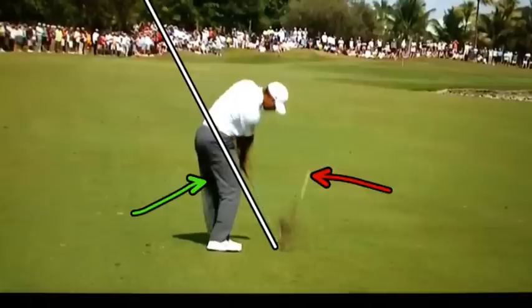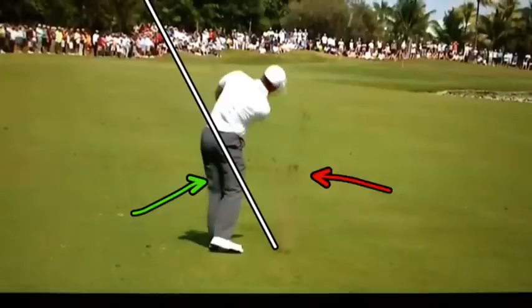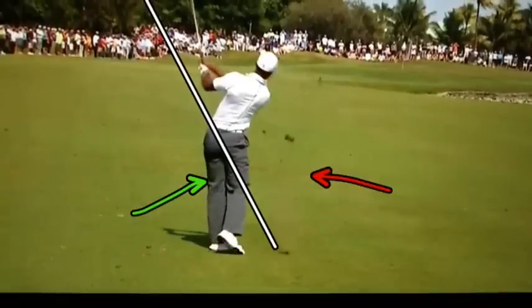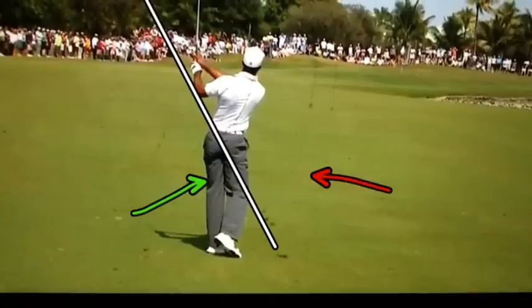At impact, as he comes through, that shaft comes right on plane and he's holding it off just a hair right there. Then he comes out on plane and gets the club just a little bit steep — it's a nice little abbreviated finish to give it a little bit more stopping power.